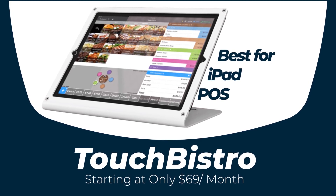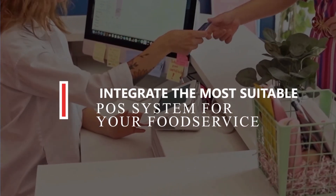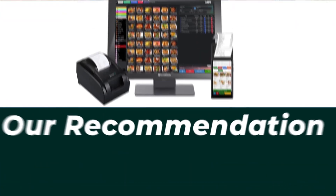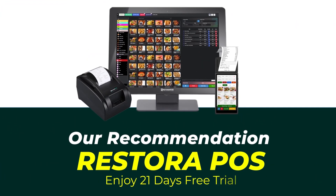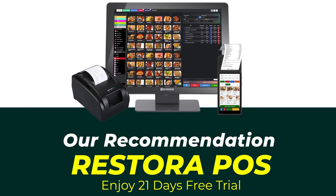Our top three restaurant POS systems are available in the USA, UK, Canada, and many more. Whatever restaurant type and size you have, Restora POS is suitable for every type of restaurant, so Restora POS is our final recommendation for you.